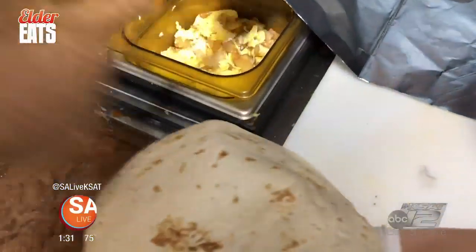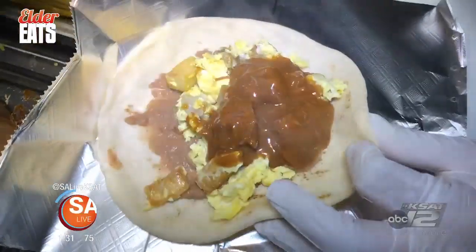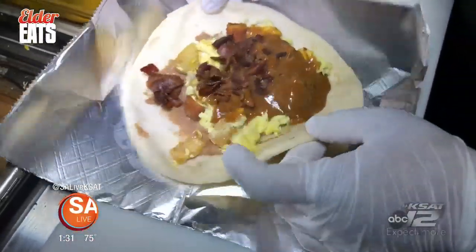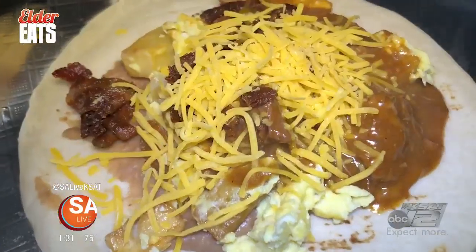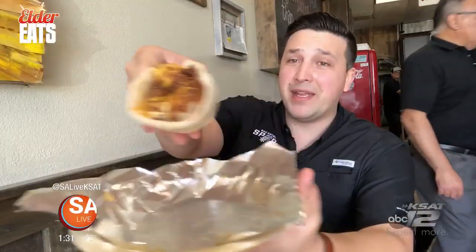A fresh flour tortilla gets a layer of refried beans topped with potatoes and eggs, house-made carne quesada, crispy bacon pieces, and finished with shredded cheddar cheese. And I'm going to put some of that ghost pepper sauce on there right on top. And that's a big taco.